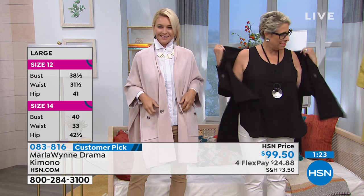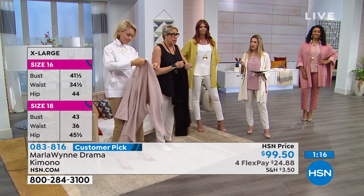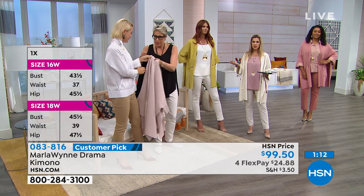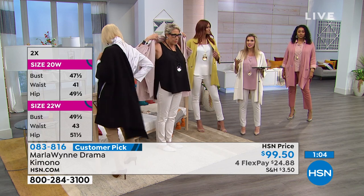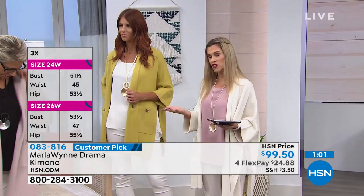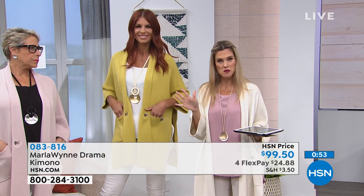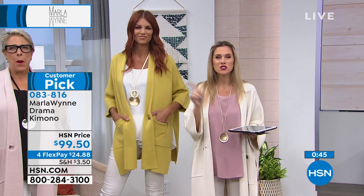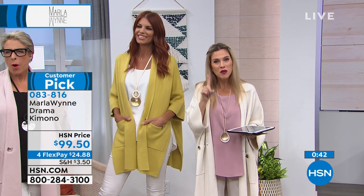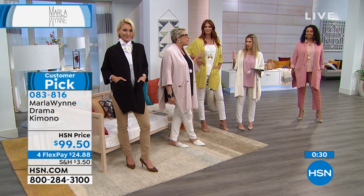Catherine says this is a bargain at this price because of how expensive-looking it is. It was $136 normally and we dropped the price because we make so many of them that we're able to pass that along. If you're new to Marla's line and want to understand the quality, silhouettes, fabrication, ease, and comfort and just how chic and fabulous you feel, take advantage of flex pay. That's $24 and change on your Visa, MasterCard, American Express, or PayPal — no sign-up, no credit check. Put down one month's payment and we ship you your piece with 30 days to try it out.